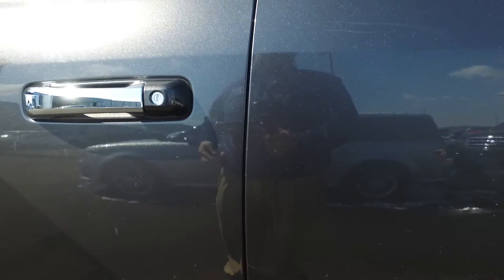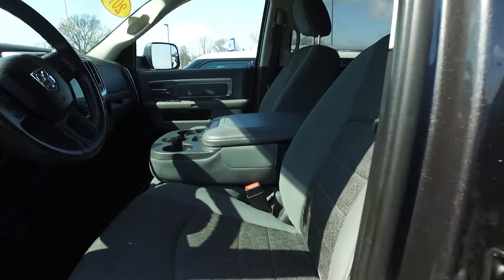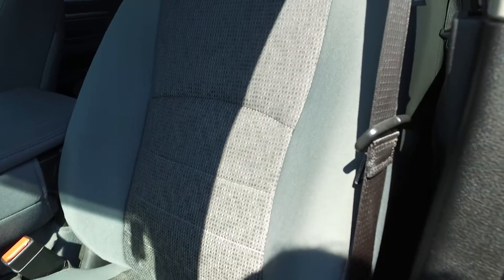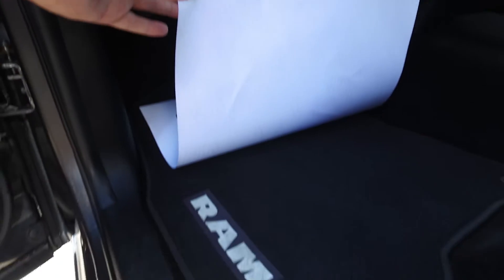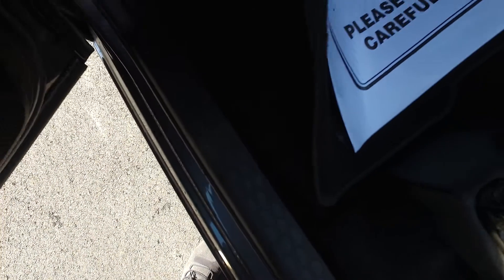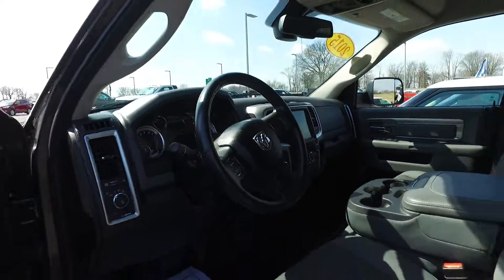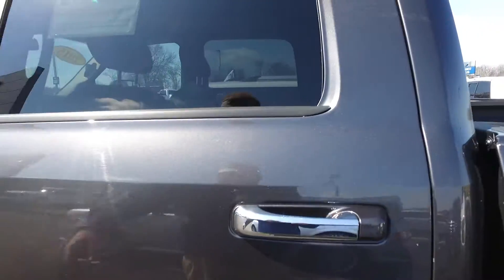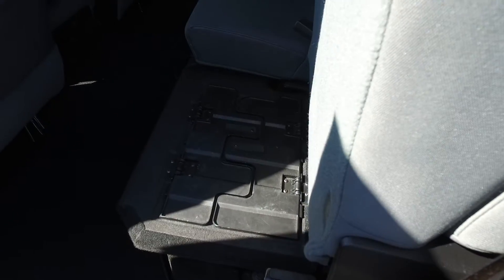See if I can get her unlocked here for you. Driver's seat looks good. The floorboard's in good shape. It's got the big screen there. Back seats look good — these flip up.